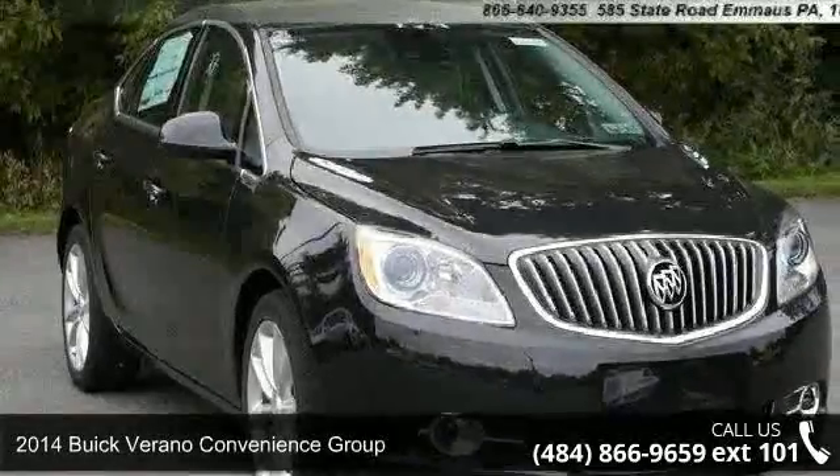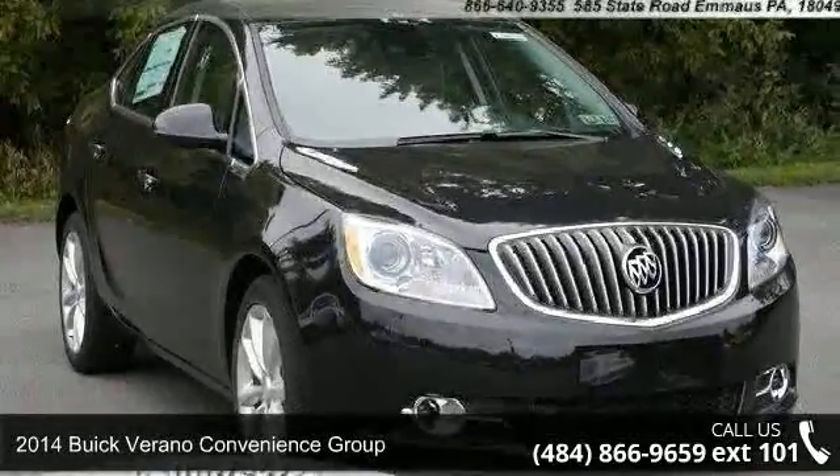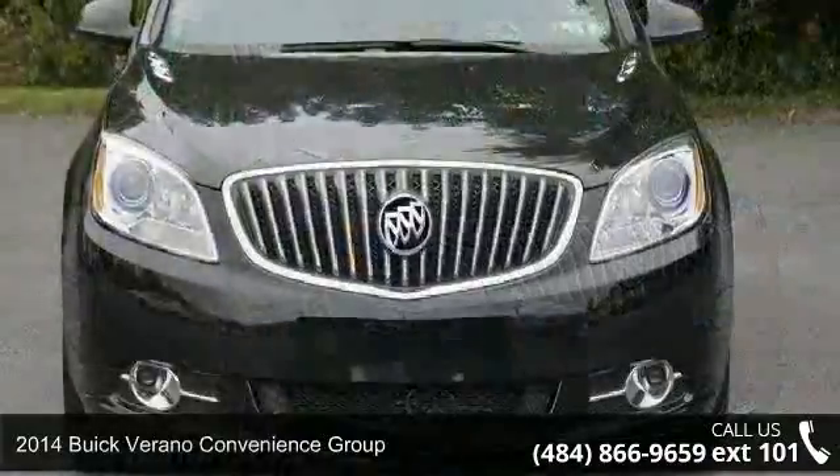Arrive in style with this 2014 Buick Verano. This may be the set of wheels you've been looking for.